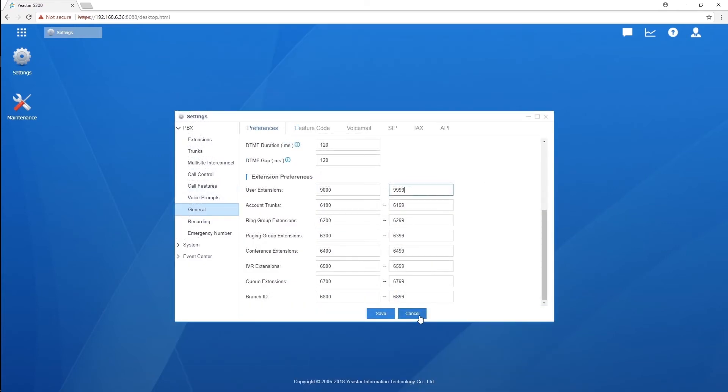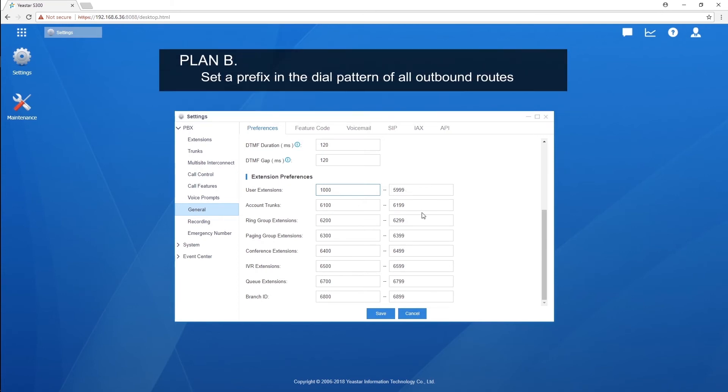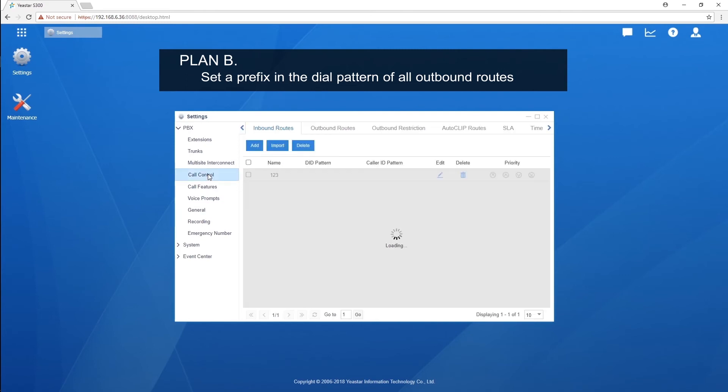If it's a well-configured telephone system and you don't want to change the number range of your extensions — which is a very common case — you can set a prefix in the dial pattern of all outbound routes. For example, extensions in this system range from 1000 to 1009, and they all start with digit 1. However, some external numbers are also starting with digit 1. In this case, it is necessary to set a prefix in the dial pattern.